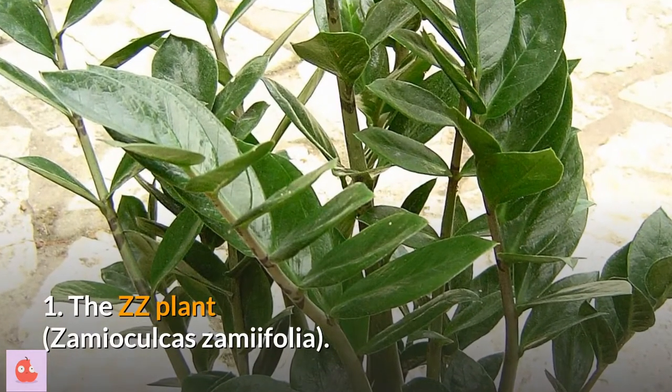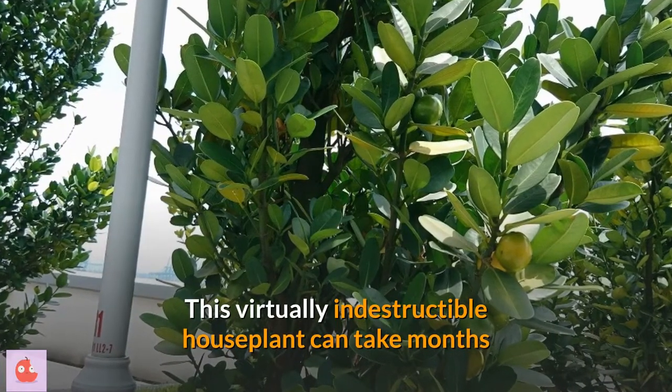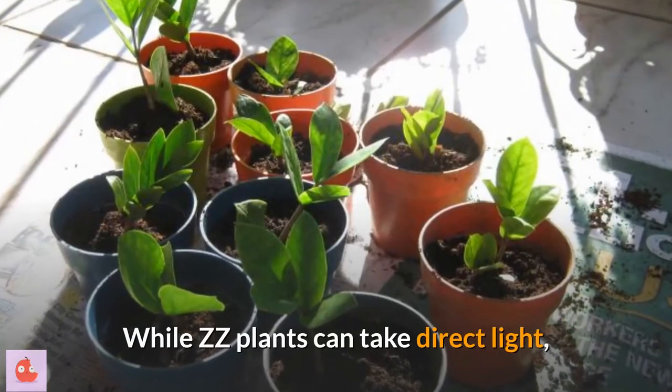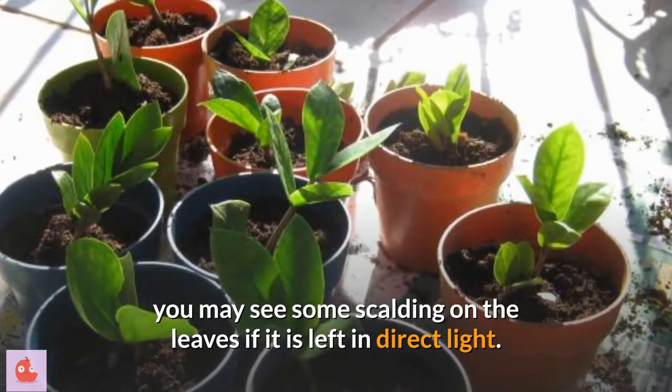1. The ZZ plant. This virtually indestructible houseplant can take months and months of neglect and low light and still look amazing. While ZZ plants can take direct light, you may see some scalding on the leaves if it is left in direct light.